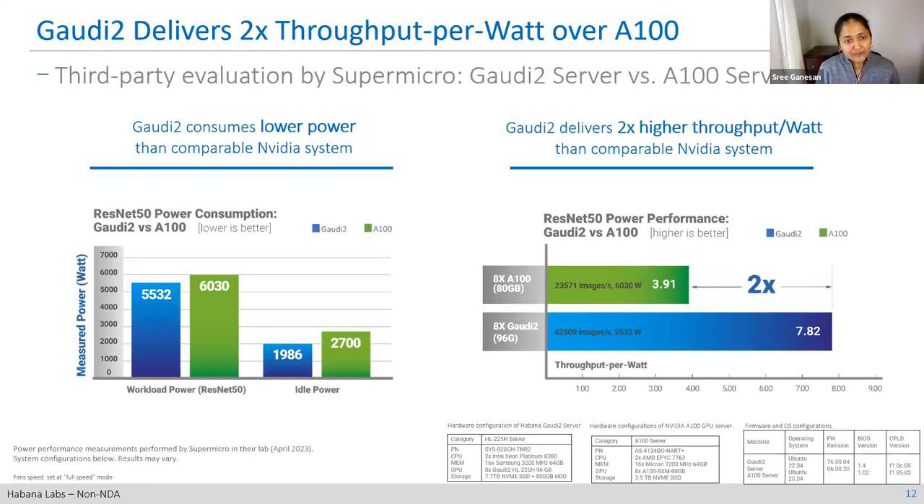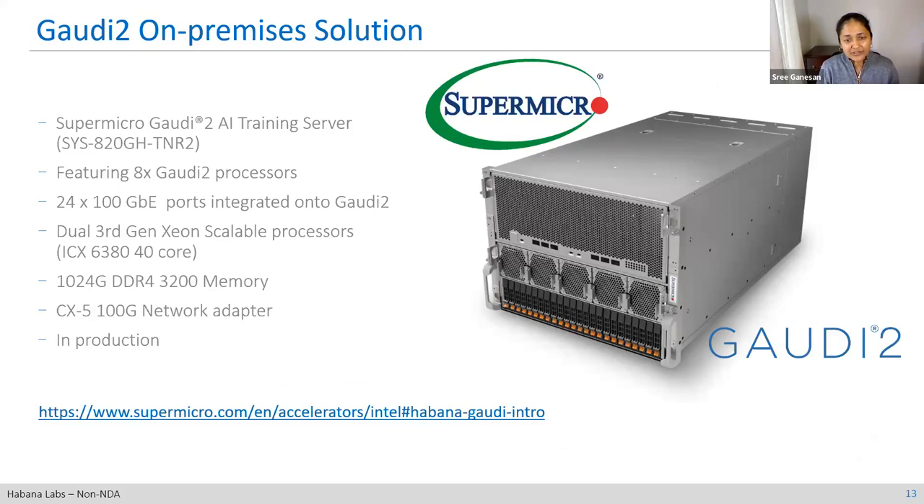The Supermicro server has eight Gaudi 2 processors, all connected all-to-all through the Gaudi NICs inside that server. You'll see six ports coming out — those are the 400 gigabit Ethernet QSFPDD ports at the front of the box. It has dual third-gen Xeon scalable processors. It's available for you to request a quote and make a purchase through Supermicro.